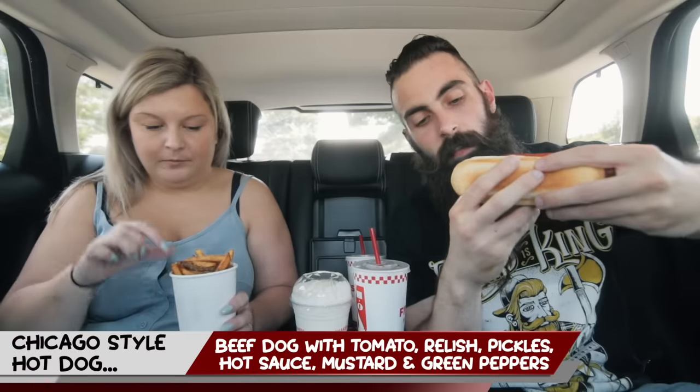All right, so this is the Chicago Style Hot Dog. It's not particularly special — you ask for it Chicago style and you get green peppers, mustard, tomato, ketchup, and tomatoes. Let's take the first bite. This one is gonna be so messy. It's decent, it's a little spicy for me.